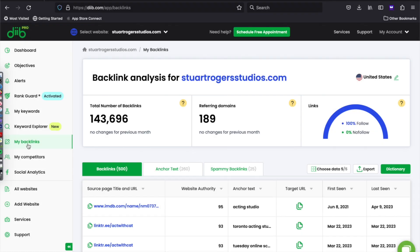You can see your current backlinks in your My Backlinks tab. Let's get started. In My Backlinks, you'll see your total number of backlinks and how many sites are actually linking to yours.